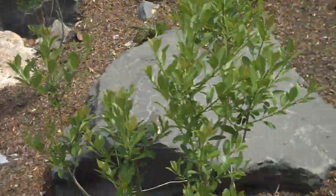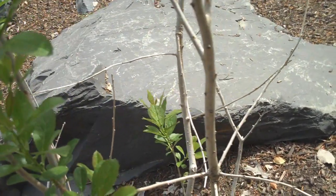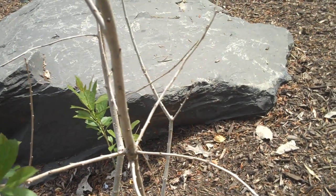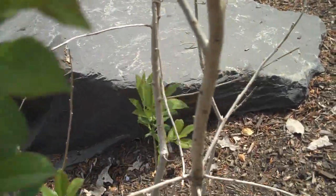These plants here are actually winterberry — a type of holly which doesn't have the spiny leaves like a lot of hollies do, and they are deciduous. But when they do lose their leaves, the plant is left with all these bright red berries all over it in the wintertime, so again, great winter interest.